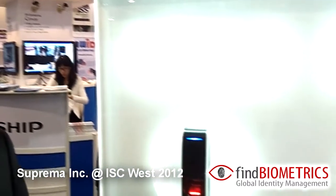This is an incredible speed in the market today, and I believe the Face Station is one of the only products that is market-ready. We are launching it here at the ISC West Exhibition 2012, along with the BioEntry W and the X-Pass Slim.